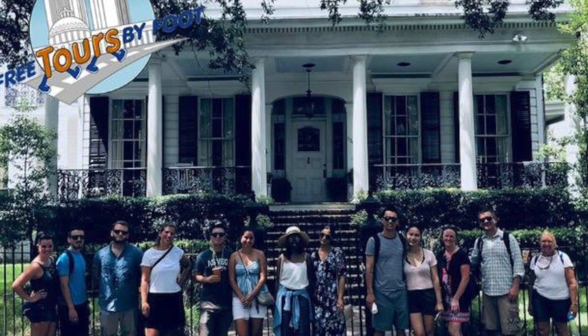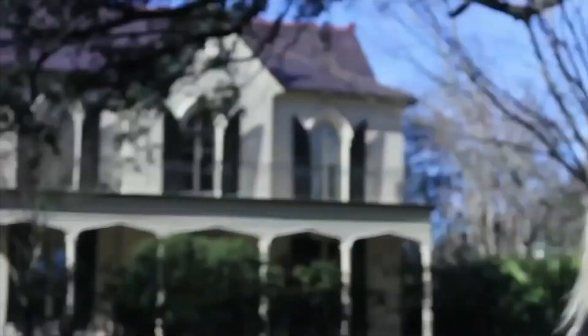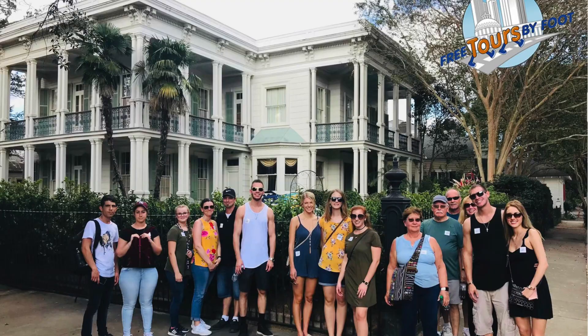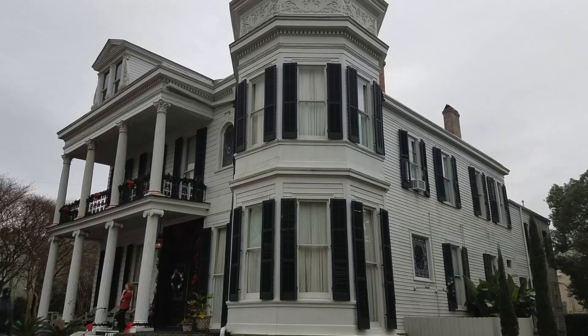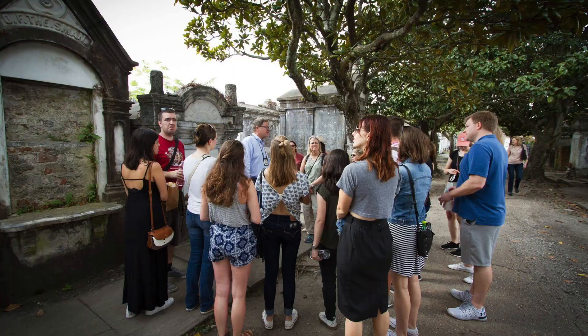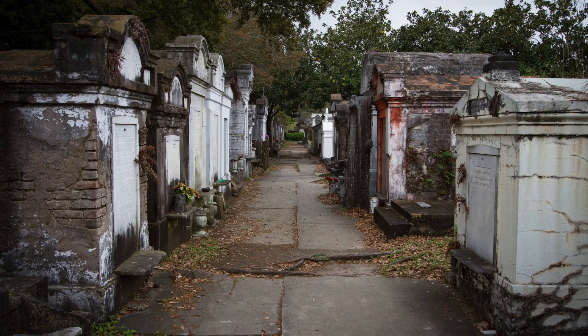There are a lot of ways to explore the Garden District, and our top suggestion is to take a walking tour with Free Tours by Foot. Our two-hour walking tour is not just mansions and manicured gardens, but stories of legend, tragedy, epidemics, lost causes, movie stars, and celebrity chefs. In addition to seeing this city of 19th century villas, you'll also see a city of the dead, with a journey through Lafayette Cemetery No. 1, a municipal cemetery — so it's not part of a church — that dates back to 1833.